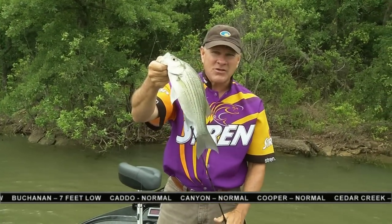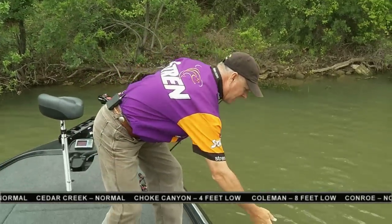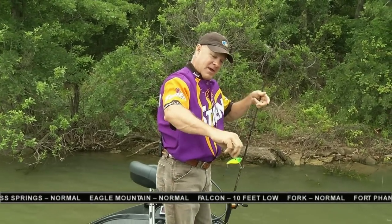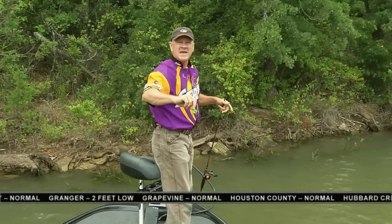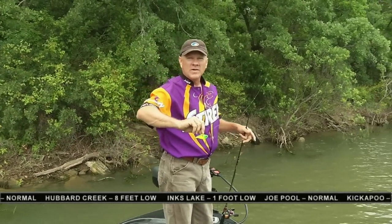We started off throwing a frog early this morning, and right now I've switched over and I'm throwing a lipless rattling crankbait. It's got a lot of BBs in it, makes a lot of noise — it's a great bait to throw in the wind because it's got a lot of weight. It's a heavy bait, which you want, and it makes a lot of noise coming through the waves.